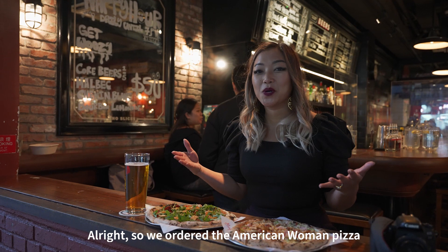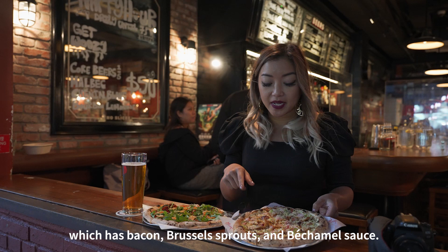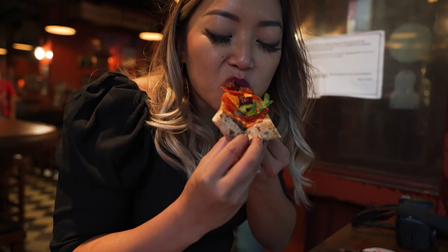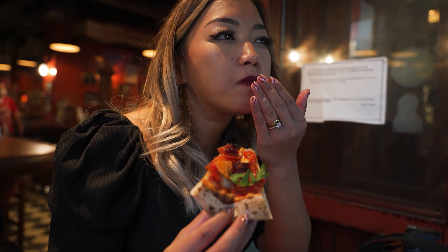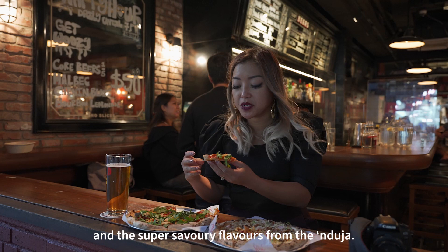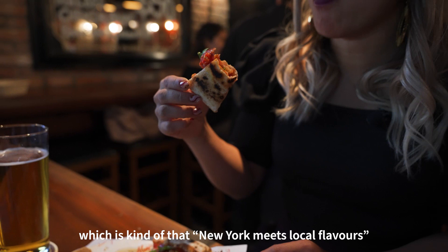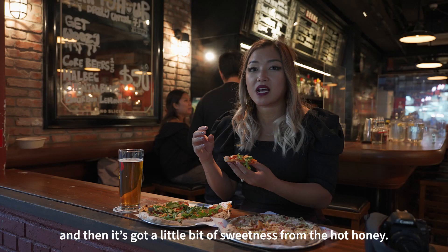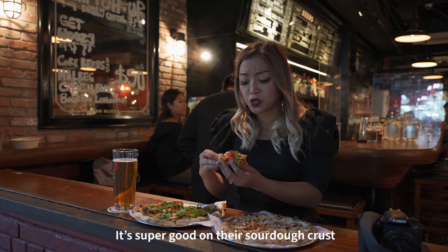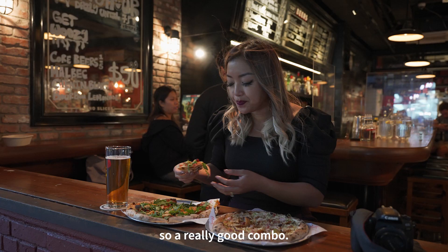We ordered the American Woman pizza with pepperoni and andouille and lots of fun toppings like wonton chips. I really love the heat and the super savory flavors from the andouille. You have a crunch from the wonton chips, which is kind of that New York meets local flavors. And then it's got a little bit of sweetness from the hot honey. It's super good on their sourdough crust — a really good combo.